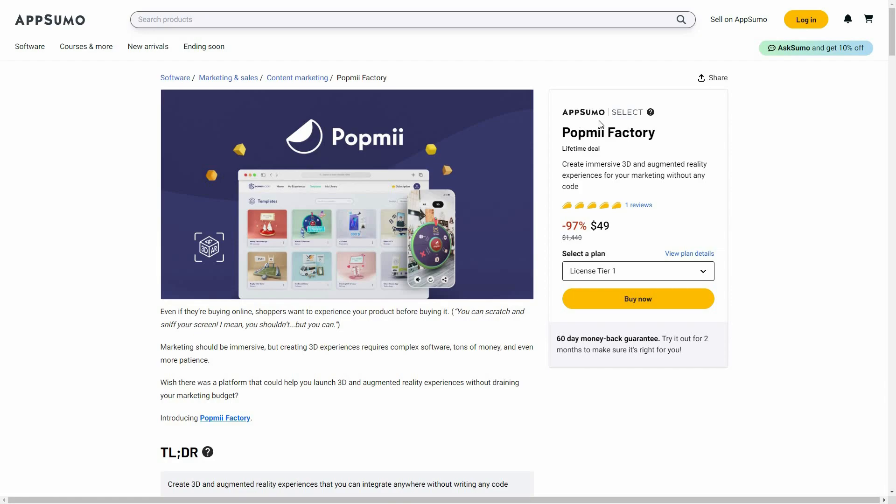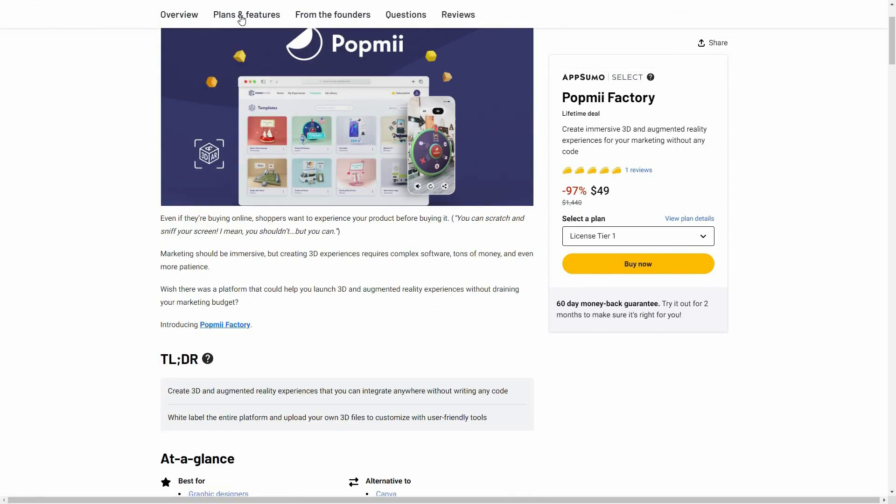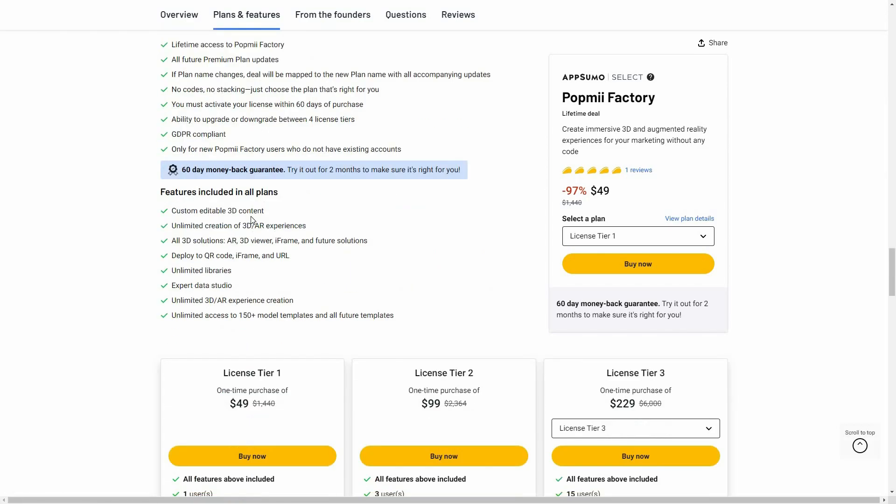If you want to buy Pop Me Factory, this is the best time to do so because it is available on AppSumo as a lifetime deal. The regular price is over $1,000, but at AppSumo you are getting 97% off, which means the lifetime deal price of Pop Me Factory is only $49.